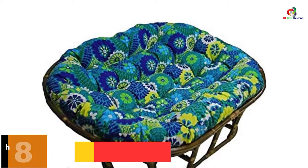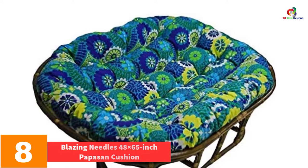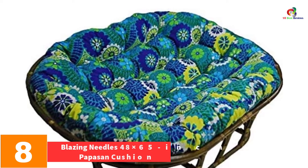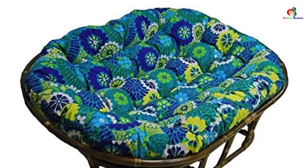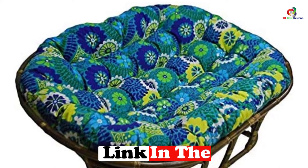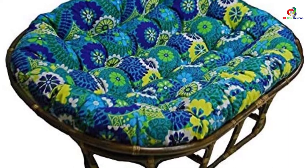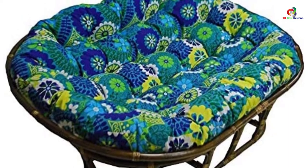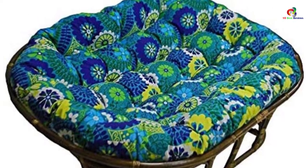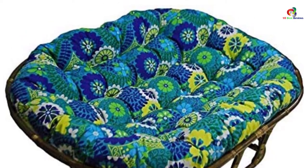At number eight we have the Blazing Needles 48 by 65-inch Papasan Cushion. For more than two decades the Blazing Needles brand has remained one of the best manufacturers of papasan chairs. This brand not only offers one of the most comfortable models but also ensures durable models that you can depend on. This model comes with a spacious sitting area where you can relax and unwind without any problem.